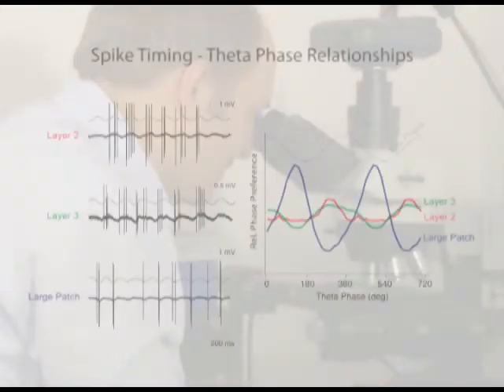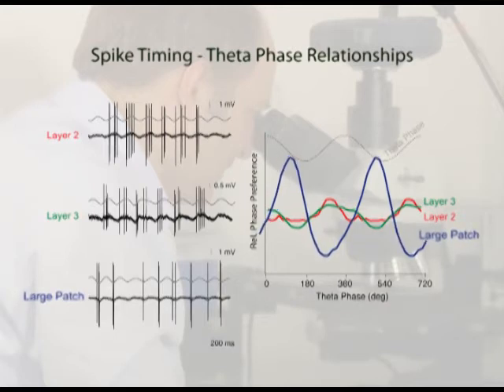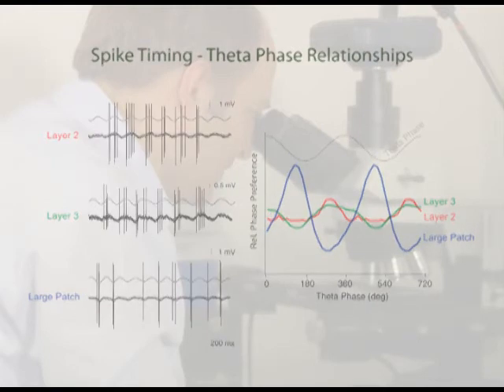Neurons in different compartments of medial entorhinal cortex also differed in their spike timing relative to the theta rhythm, the most prominent oscillatory pattern of the hippocampal-entorhinal network. While superficial layered cells fired preferentially on the ascending phase of the theta cycle, large patch cells showed the strongest theta phase locking and maximal firing on the descending phase.